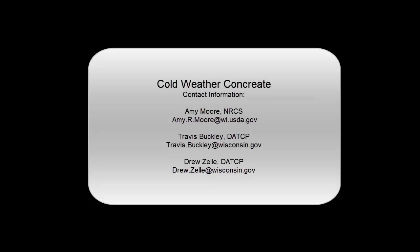Thank you to Amy, Drew, and Travis. If anyone has further questions, they can contact the presenters directly. The session has been recorded and will be posted on the website. Contact information is available on screen.